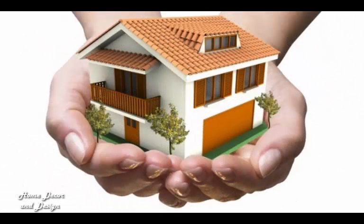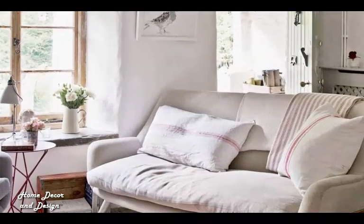Hello guys, welcome to my channel, Homes Decorations and Designs. If you are looking for small living room ideas, take inspiration from our gallery of beautiful small space designs to make the most of your compact living room.